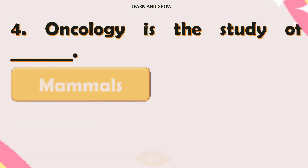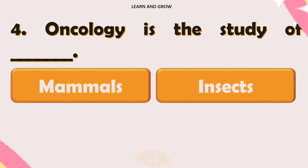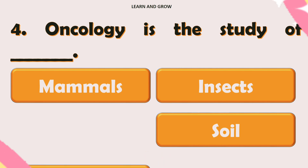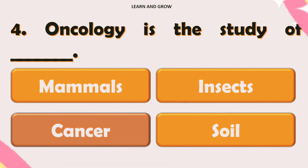Oncology is the study of — the correct answer is option C: cancer.